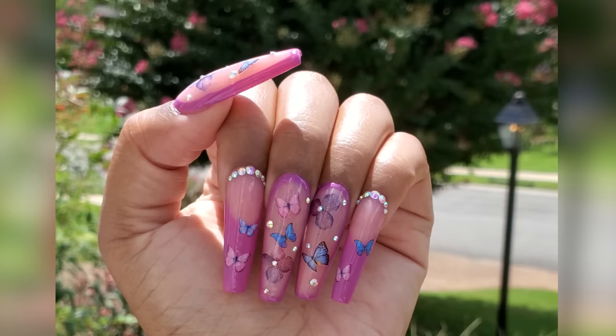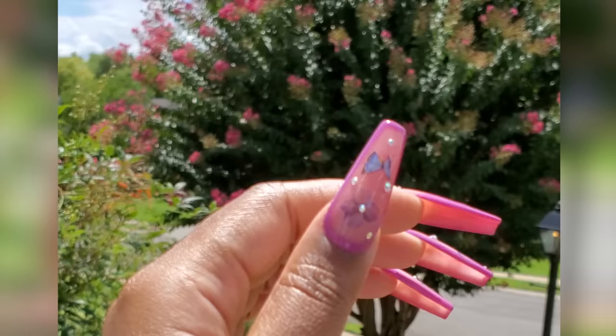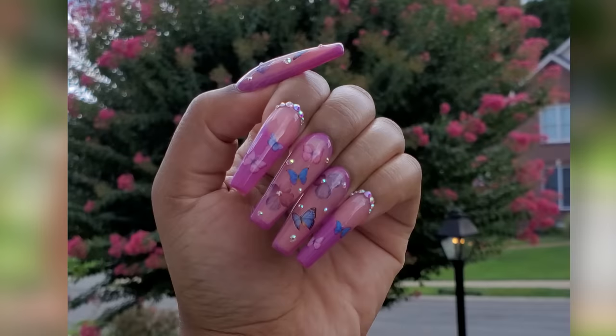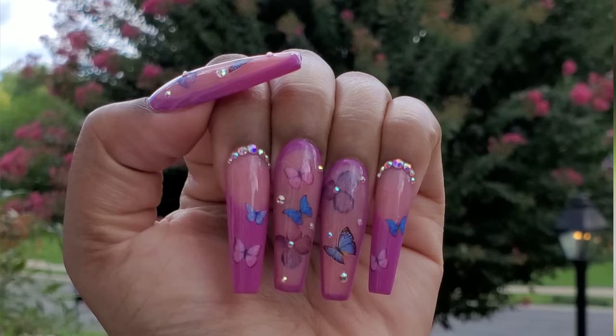Here is the finished look — these nails turned out so cute! At first I had no idea what I was going to do, but I really like them. I really do like the Poochie's Nails acrylic — it was very easy to work with, the monomer didn't smell very strong, and the Number 8 Kolinsky brush worked great. If you're interested in any of these products I'll leave the links down below. I hope this nail tutorial was helpful and I will talk to you in the next one.